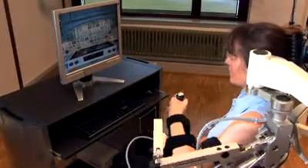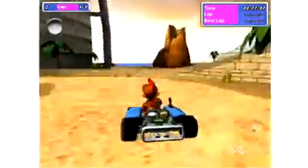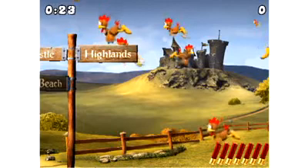The Armeo offers many different exercises simulating activities of daily life and exciting computer games, so it provides adequate therapy for each patient.